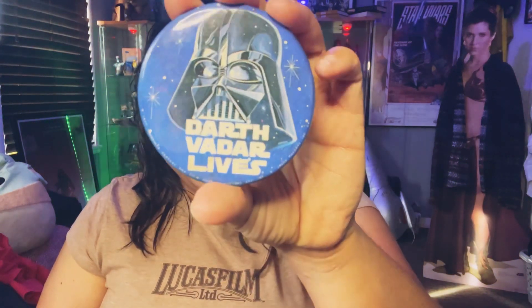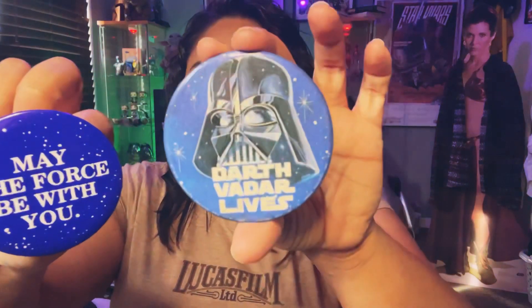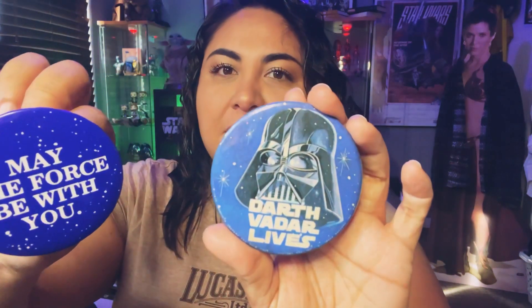I also wanted to share these, since I got them at the same place — cool vintage pins from 1977. 'Darth Vader Lives' and 'May the Force Be With You.' These pins are just so popular. I got them at the antique fair too — pretty iconic.